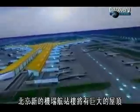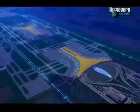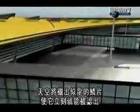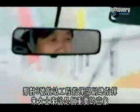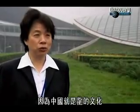Beijing's new airport terminal will have an enormous roof, spanning almost a kilometer at its widest point. Its dragon-like scales will silhouette against the sky, making it instantly recognizable. It's a symbol that's important to Terminal 3 Vice Commander Madin Xu. When Foster presented the design that symbolized a dragon, we thought it was logical, since China has the culture of the dragon.